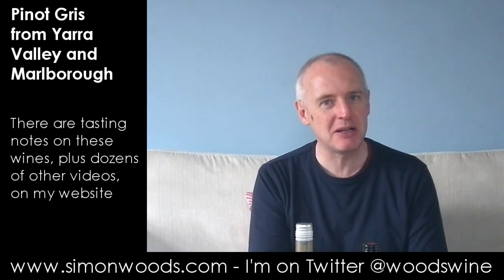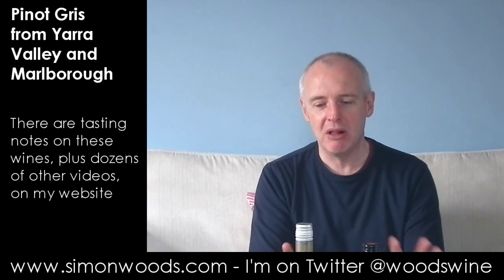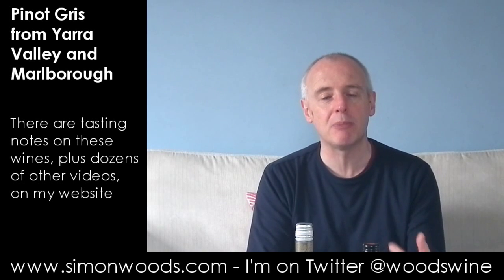Let's give it a try. Rich, rounded, peachy — there's a general generous juiciness about it. It's getting acidity from somewhere, because the finish is clean and fresh. It makes you want to come back for more. There's a nutty undercurrent as well, and I'm not sure whether that's come from ageing some of the bits of the blend on lees, but it seems to have picked up a little bit of weight from that character.